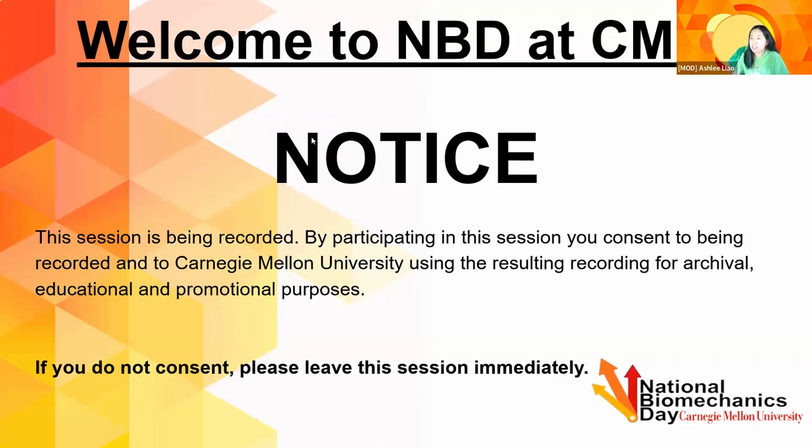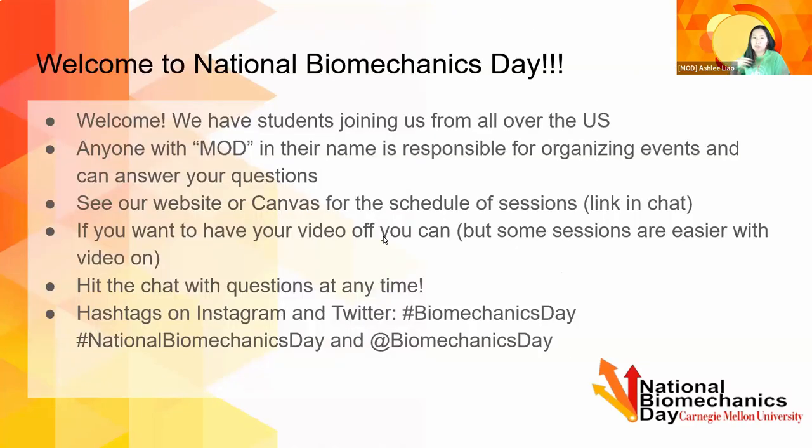Welcome everyone to National Biomechanics Day at Carnegie Mellon. We have a lot of sessions coming up for this afternoon, so we're so excited that all of you have decided to join us and have some fun learning about biomechanics. We actually have students from all over the U.S. joining us on this call, which is really cool. Anyone with Maud in their name is here to help run the event, and any of us can help answer specific questions. Check out our website or the Canvas announcement for the schedule of sessions for today.